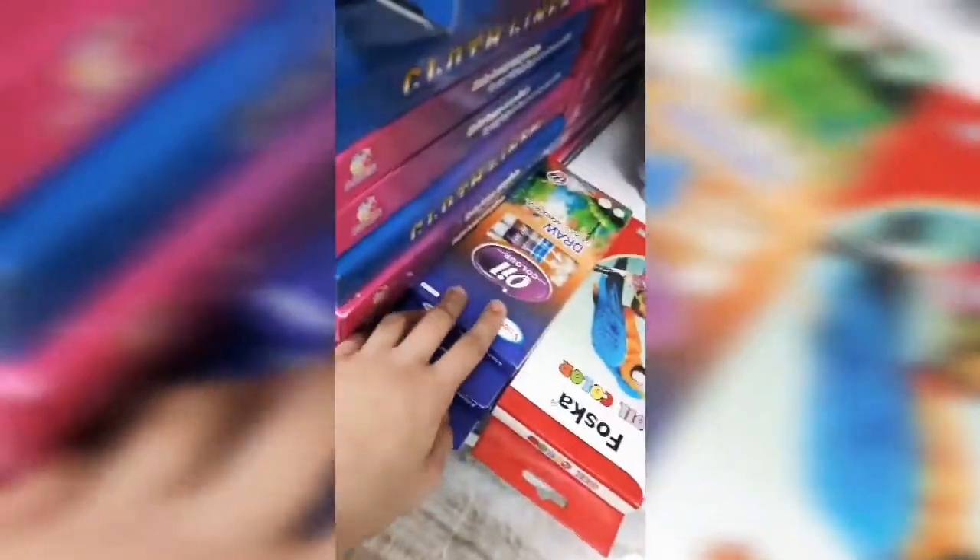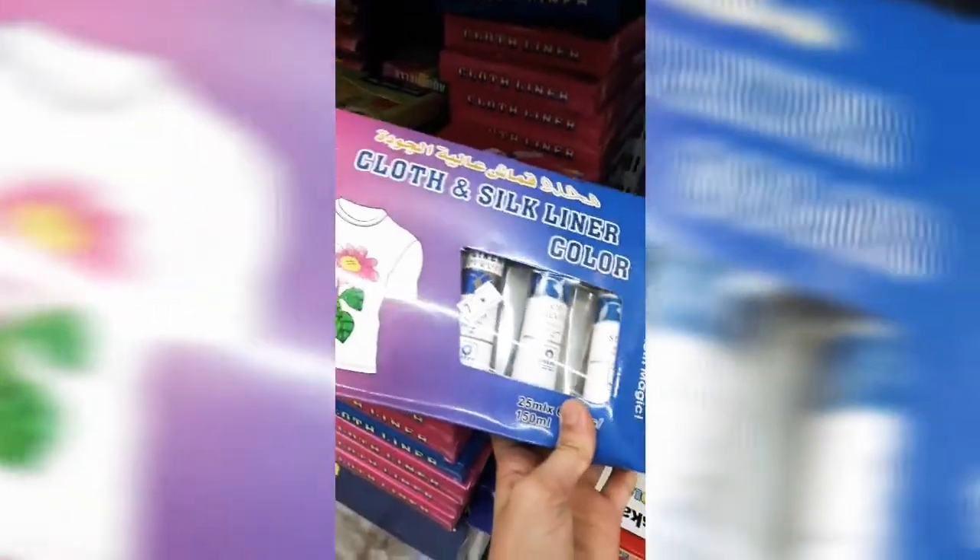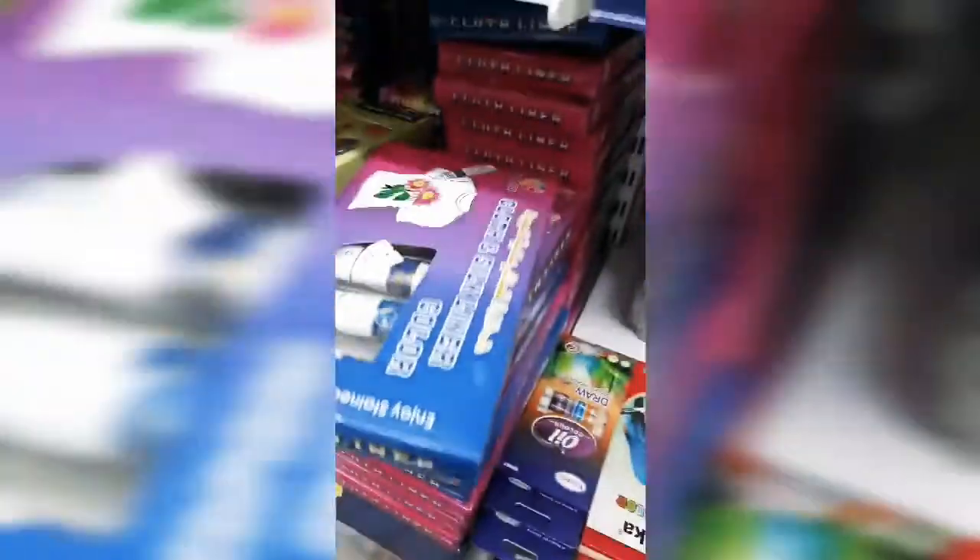I got everything I need on the list and now I'm going to get a few extra things. They have some paint here - there's gouache colors, some oil colors, cloth silk liner color, and paints with circle things. They've also got gouache and so many other things. These aren't the type of acrylics I need - I don't like this type - so I don't think I need to get any more.